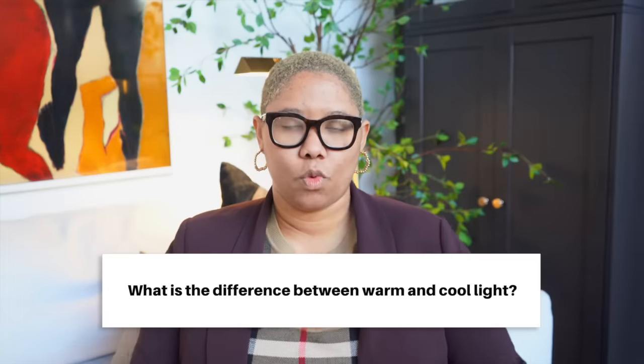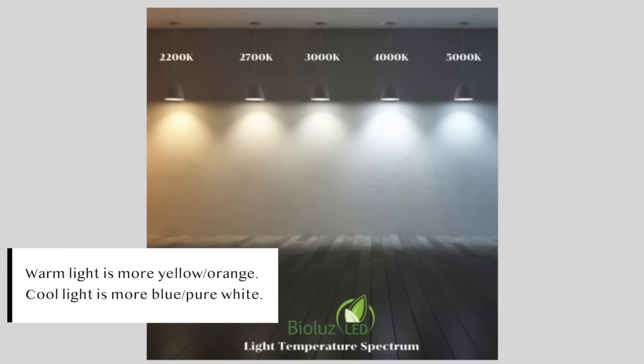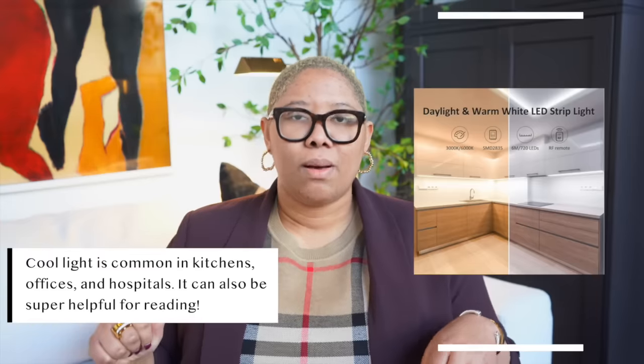What's the difference between warm and cool light? Warm light has yellow and orange in it. Cool light comes across as blue or almost pure white. You really only see very cool white light in hospitals. You can have some cool light in your kitchen or bathroom — places where you really want to see well — but in general in your house, you're going to use warm light. Warm light is just a little bit more inviting and fun.